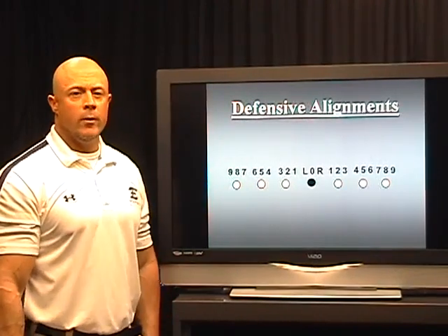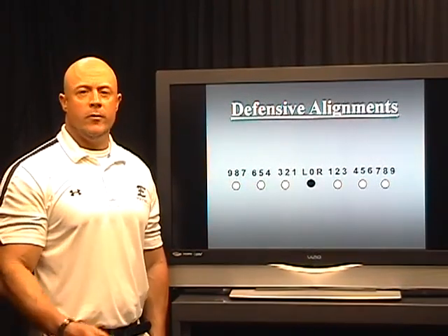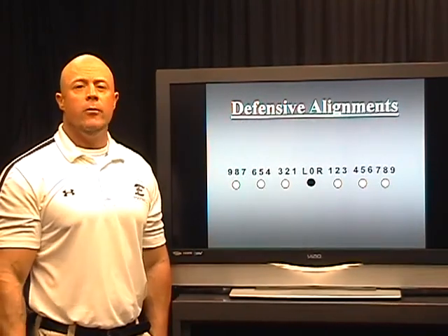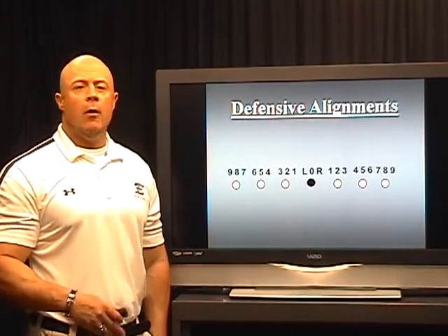The first counter play we're going to start off with is our reverse — it's basically an inside counter play. Before we even get into that, even if you haven't seen the other videos, I want to make sure you understand how we're blocking.